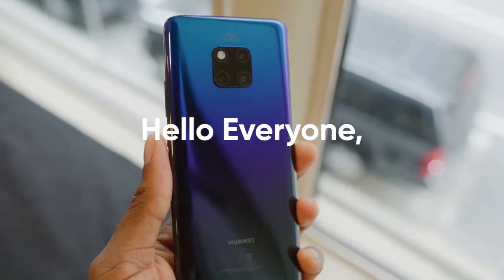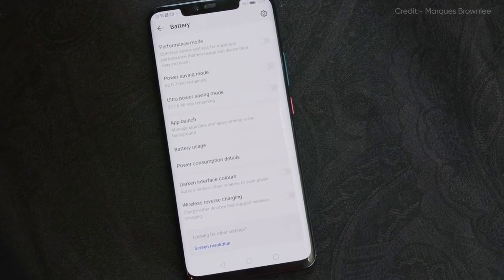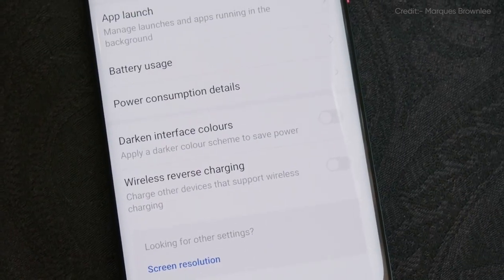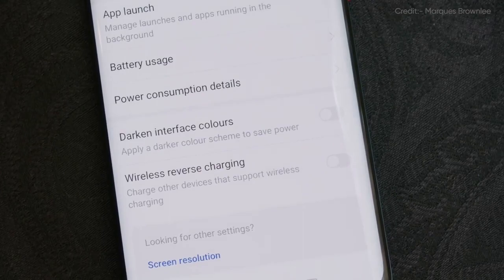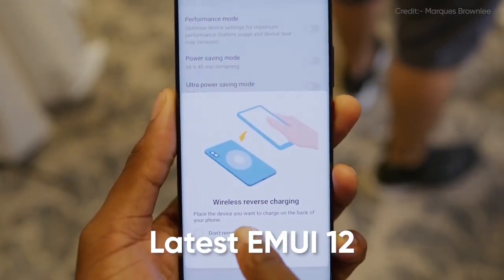Hello everyone. The Huawei Mate 20 series has its own features and it's one of the most recognized flagship smartphones since its launch. However, Huawei continues to improve and upgrade its new features for consumers, including the latest EMUI 12.